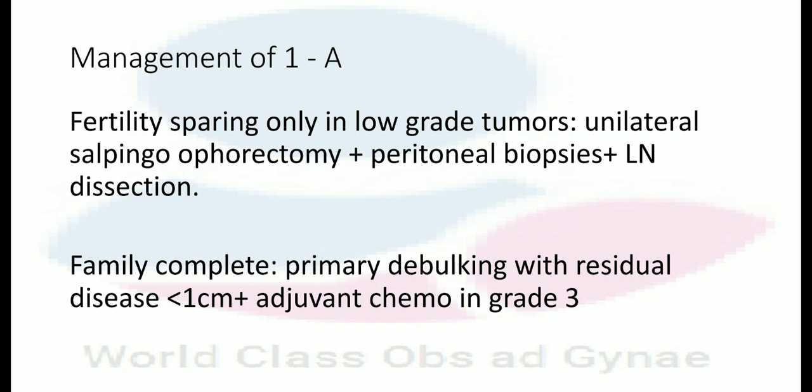But if the family is complete, we do primary debulking with a residual disease of less than 1 cm with adjuvant chemotherapy in grade 3.